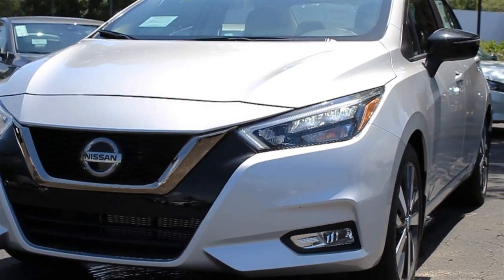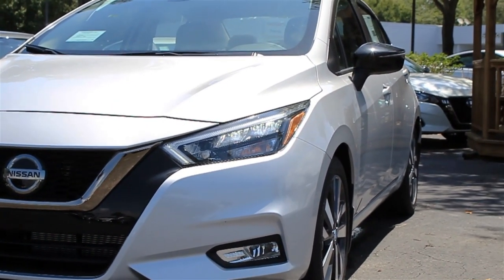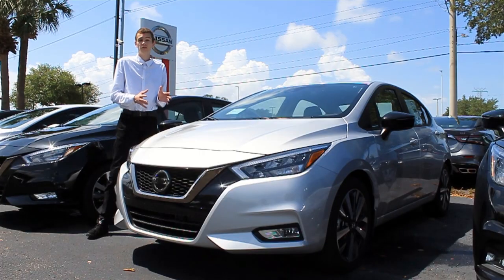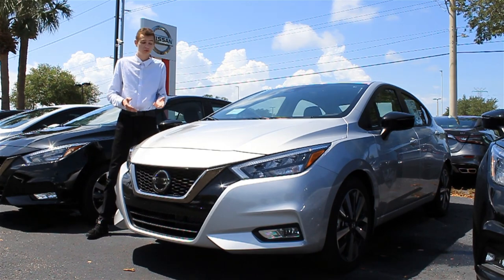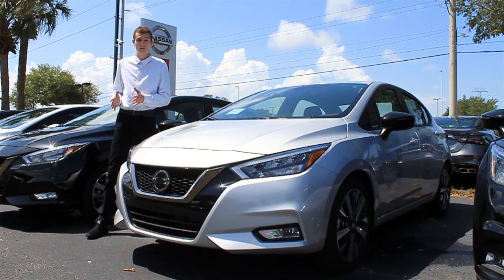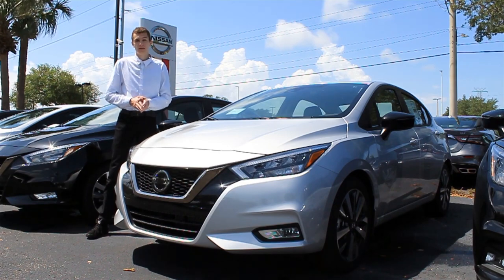A lot of these features on the Versa are going to change depending on what trim level you select. The Versa starts off with the S model, then we have the SR, which is what we're looking at today, and finally the top-tier and most expensive Versa is the SV.